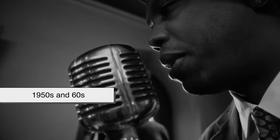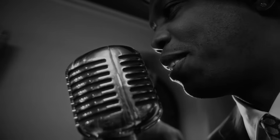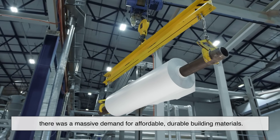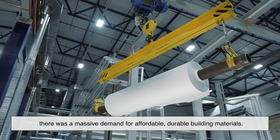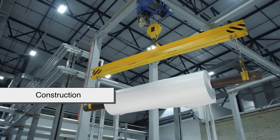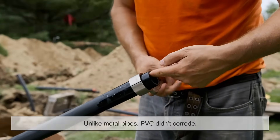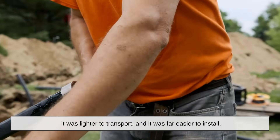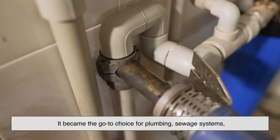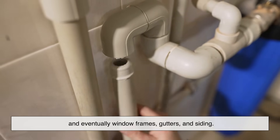The 1950s and 60s marked a golden age for plastics, and PVC was at the forefront. As post-war economies boomed and cities expanded, there was a massive demand for affordable, durable building materials. PVC found its niche in construction, especially in piping. Unlike metal pipes, PVC didn't corrode, it was lighter to transport, and far easier to install. It became the go-to choice for plumbing, sewage systems, and eventually window frames, gutters, and siding.